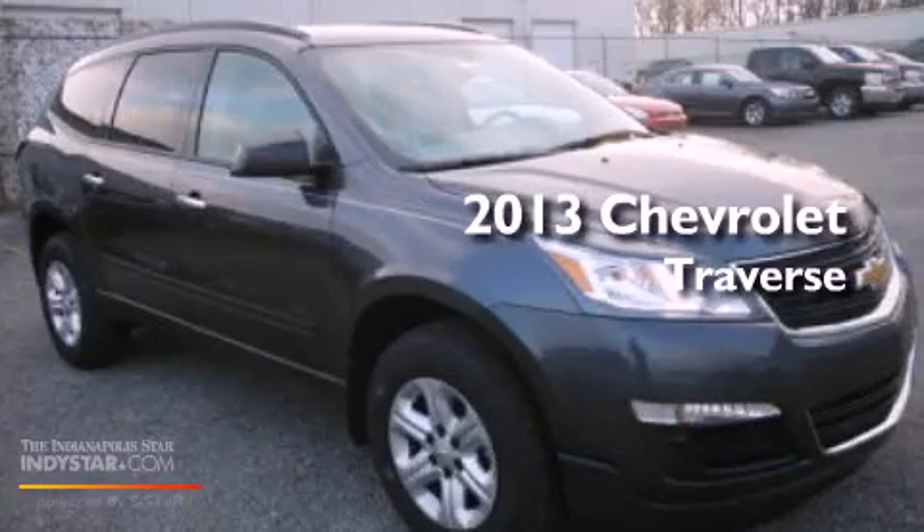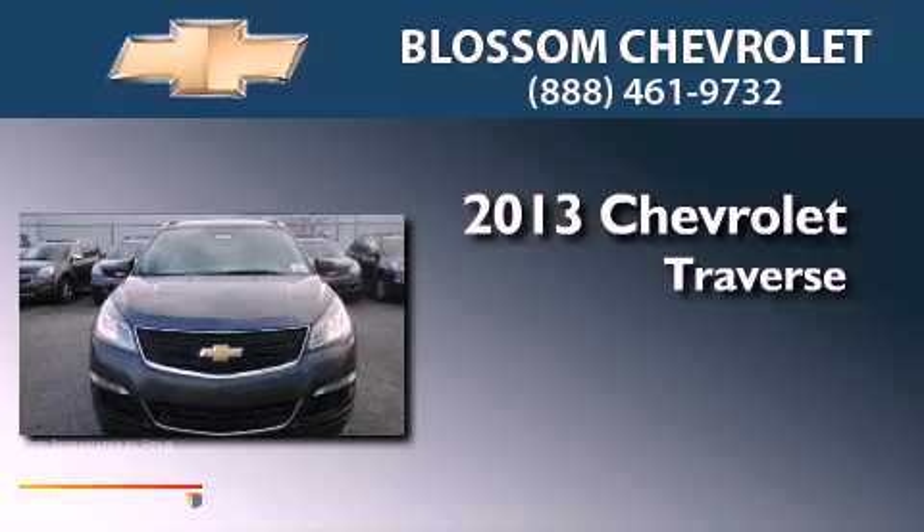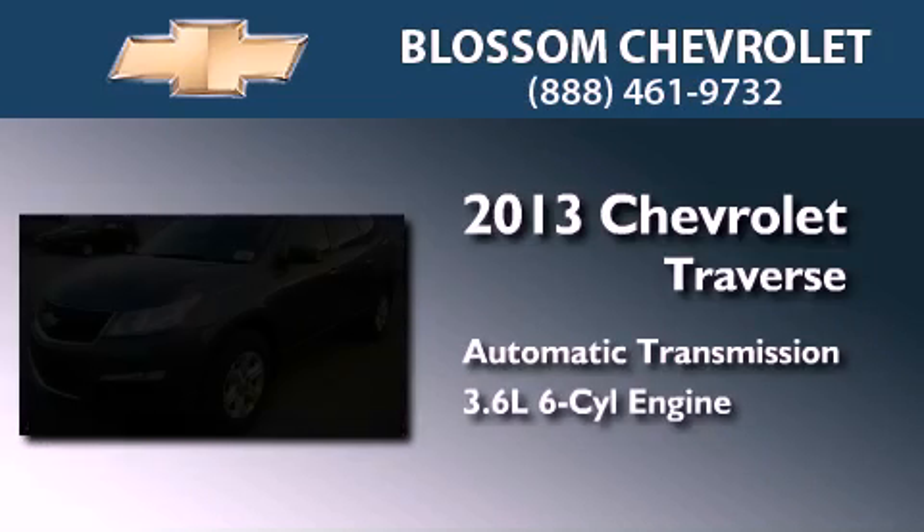This is a brand new 2013 Chevrolet Traverse. This crossover has an automatic transmission and a 3.6 liter V6.